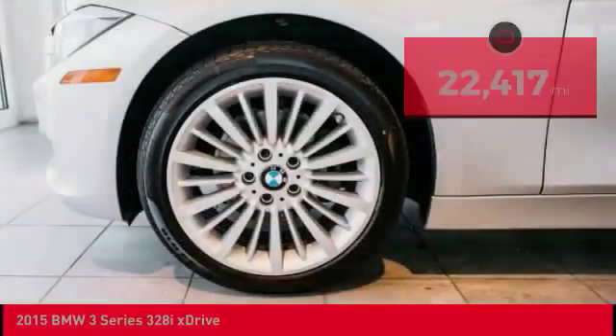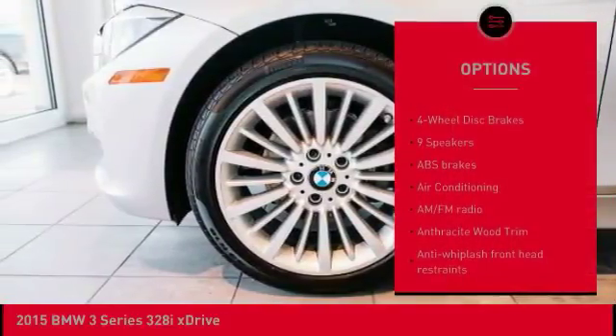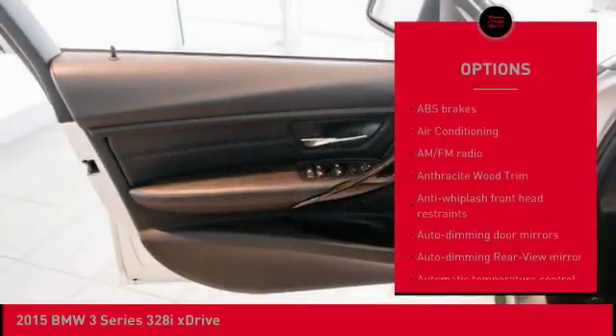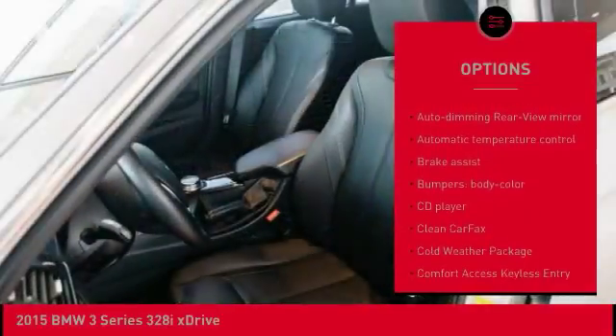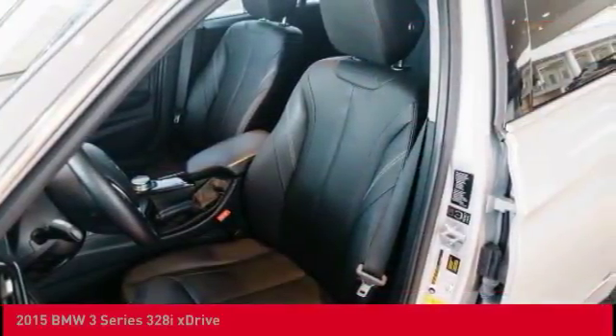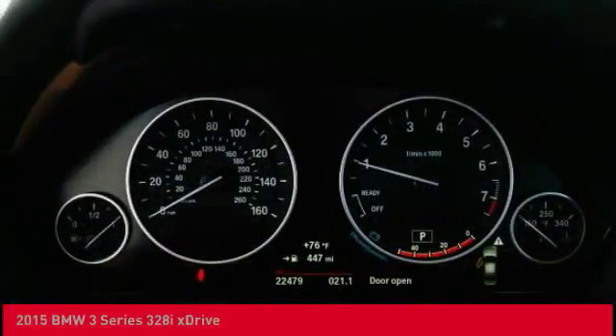Here are some of this vehicle's great options: power passenger seat, navigation system, keyless entry, dual airbags, air conditioning, leather-wrapped steering wheel, moonroof, heated rear seats, power steering, and four-wheel disc brakes.